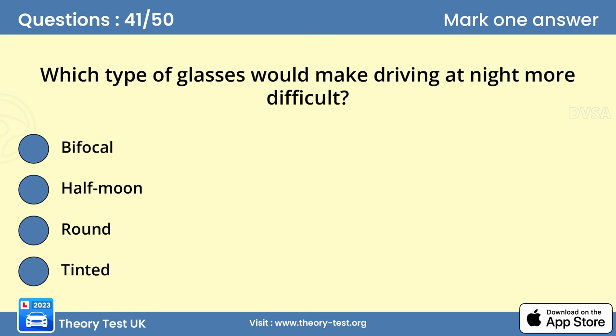Question 41: Which type of glasses would make driving at night more difficult? Answer: Tinted lenses. If you're driving at night or in poor visibility, tinted lenses will reduce the efficiency of your vision by reducing the amount of light reaching your eyes.